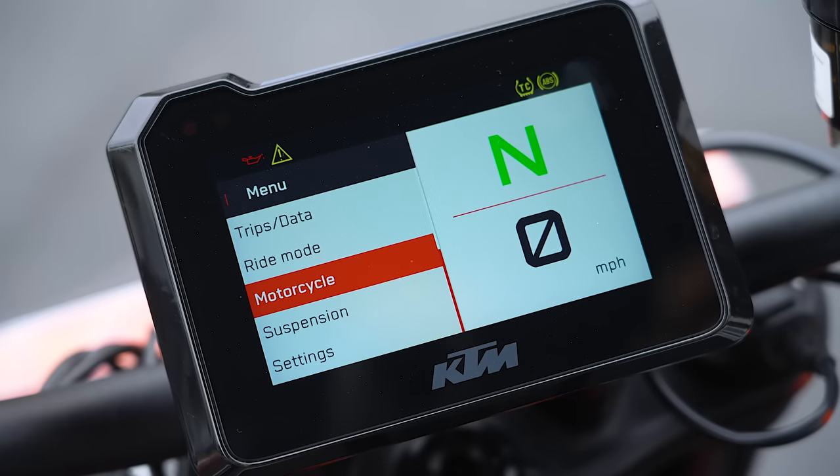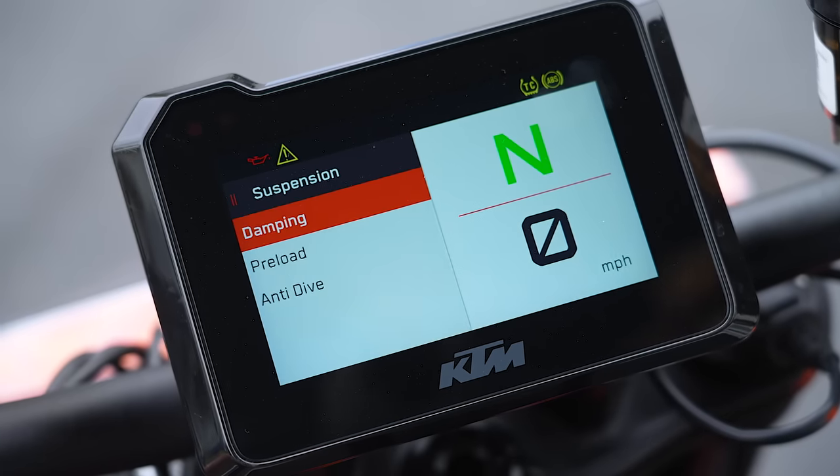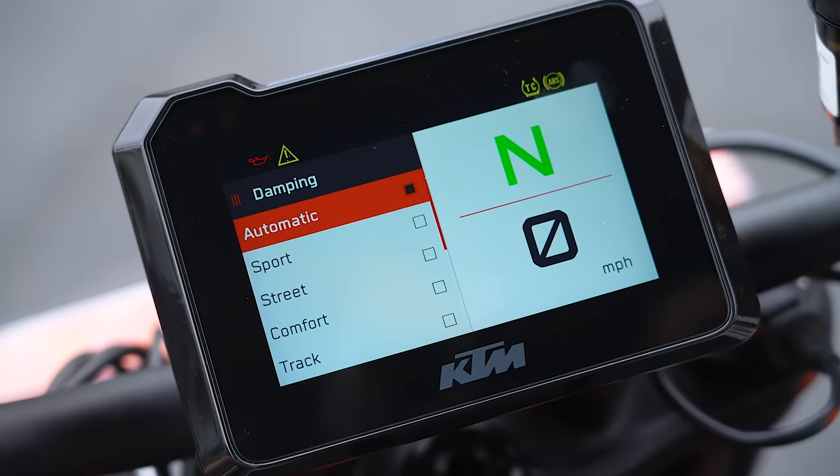One thing we always forget when testing is that most people buying these bikes will have a steep learning curve initially — they'll need to sit down with the owner's manual and get into the weeds. But after a little experimentation, they'll set up a couple of modes to their preference and probably leave it alone. We both agreed the KTM had a really intuitive menu system — not as complicated, you can't get in the weeds as much as on the Aprilia.